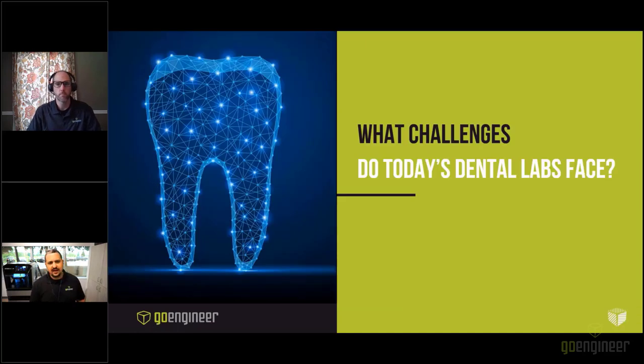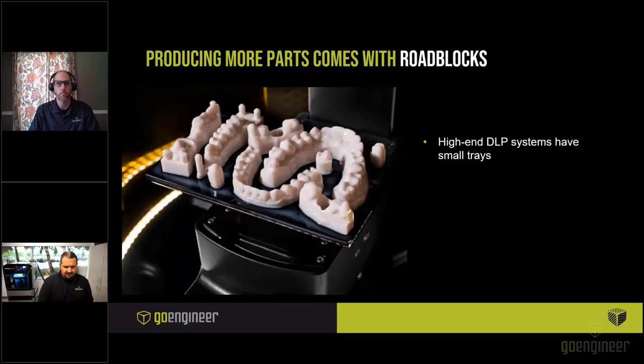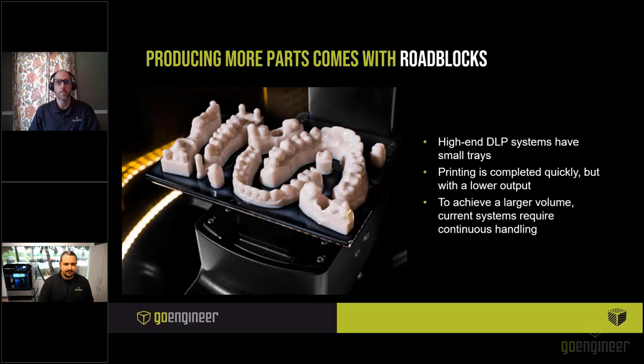Let's jump into the challenges that dental labs face today. A lot of labs are using high-end DLP systems to produce their parts, and those typically have a much smaller tray than you'll find on Stratasys machines. Printing is completed quickly but with lower output because of the small tray size, as well as the post-processing involved. To achieve large volume, current systems require continuous handling — largely because of the speed. Systems like our Origin One are very fast but need an operator present to unload and reload the machines.